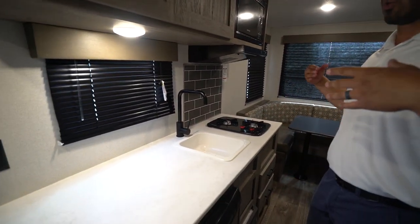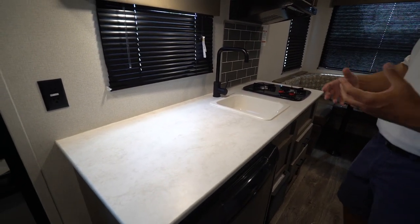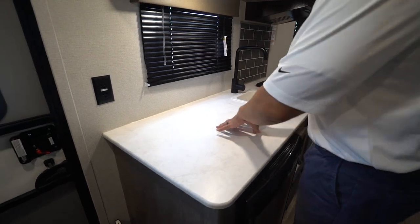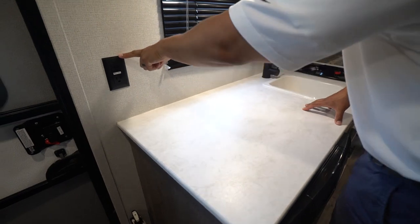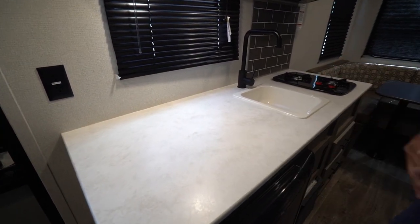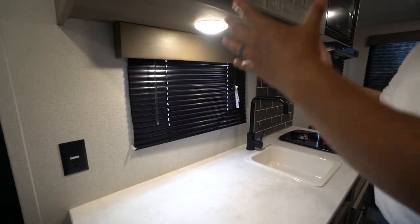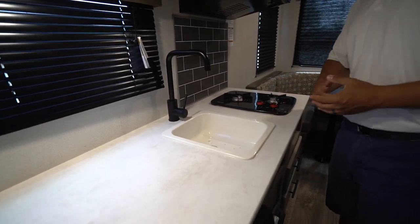Let's start off with the kitchen, because in a smaller camper this is definitely one of the things you generally run into — having kitchen space and kitchen prep space issues. That is not the case in the 1750. You have a ton of prep space right here, a spot for a coffee maker that can plug right into your electrical outlet, and a light up top so that whatever you're prepping you're able to see.